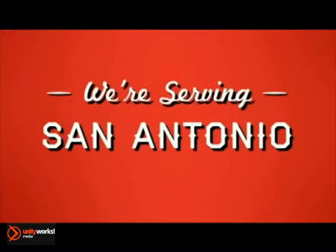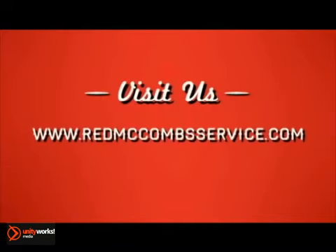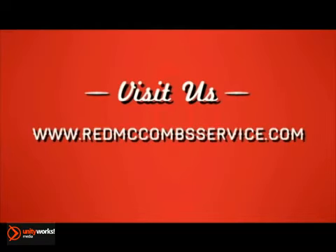We're serving the San Antonio, Kirby, and New Braunfels areas. Or visit us at www.redmccombsservice.com to find the location nearest to you.